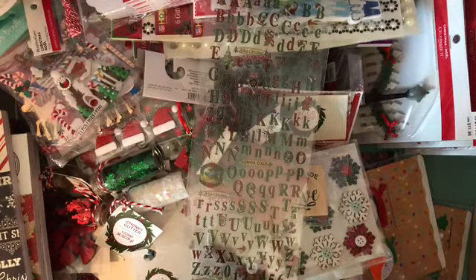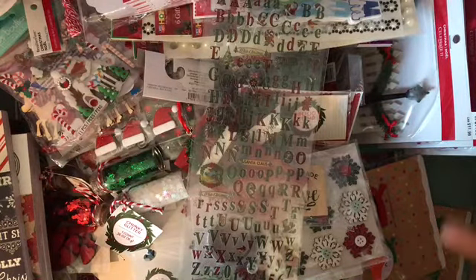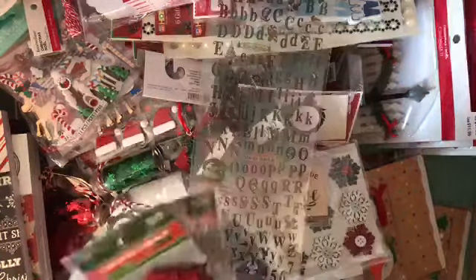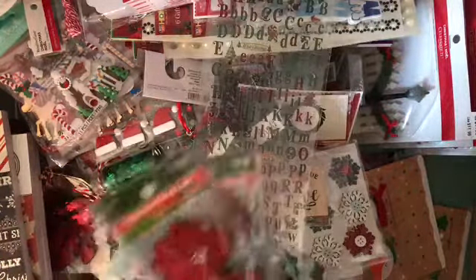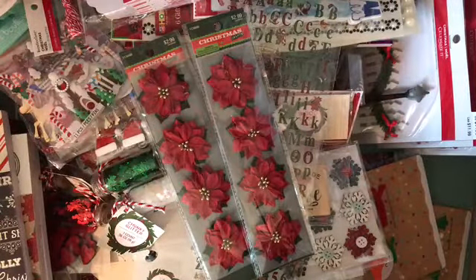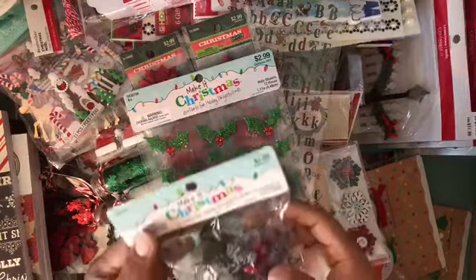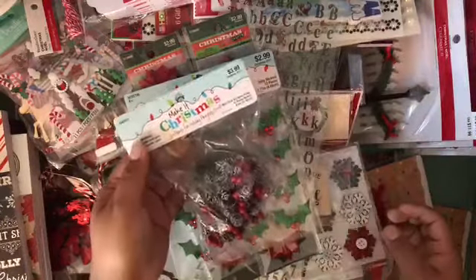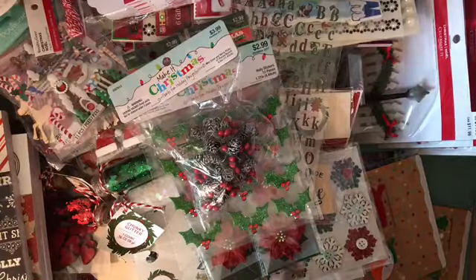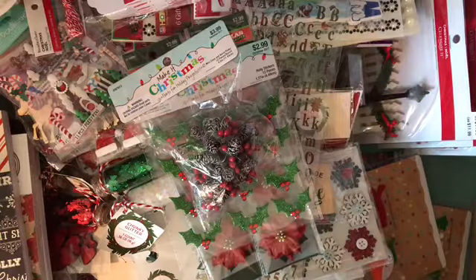At Hobby Lobby I didn't find much Christmas stuff — I think my Hobby Lobby doesn't put out as much as I expected, or maybe it was all gone. But I bought these two poinsettia flowers, some holly stickers, and mini cones and berry picks. I also bought some other things at Hobby Lobby that aren't Christmas-related but are scrapbooking-related.